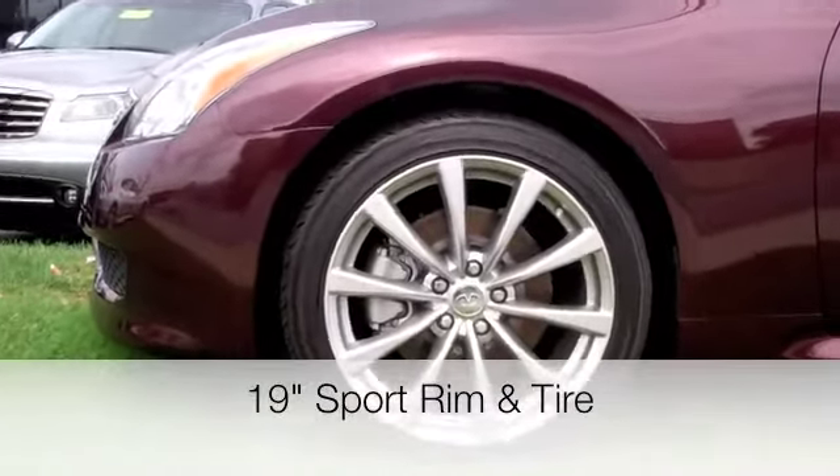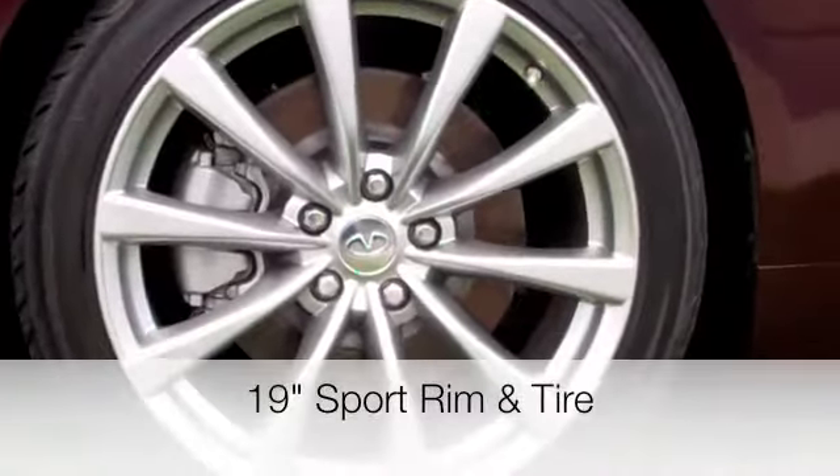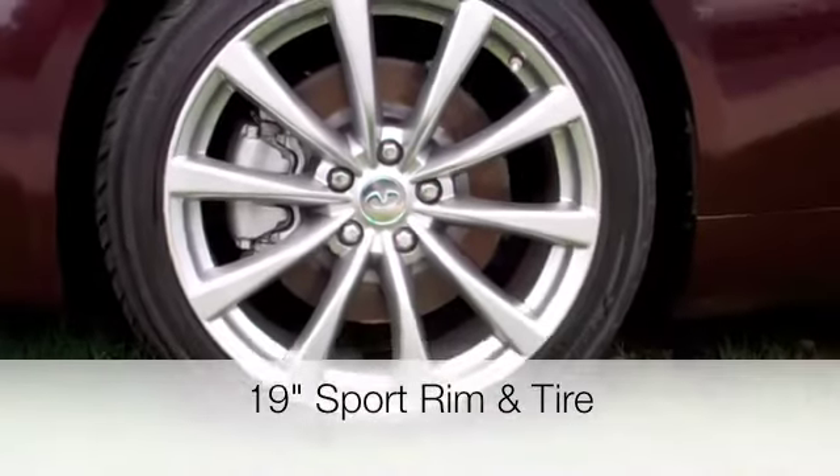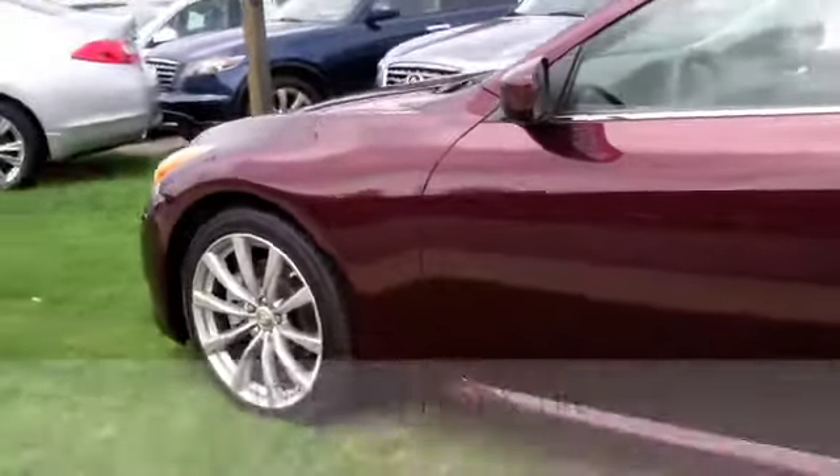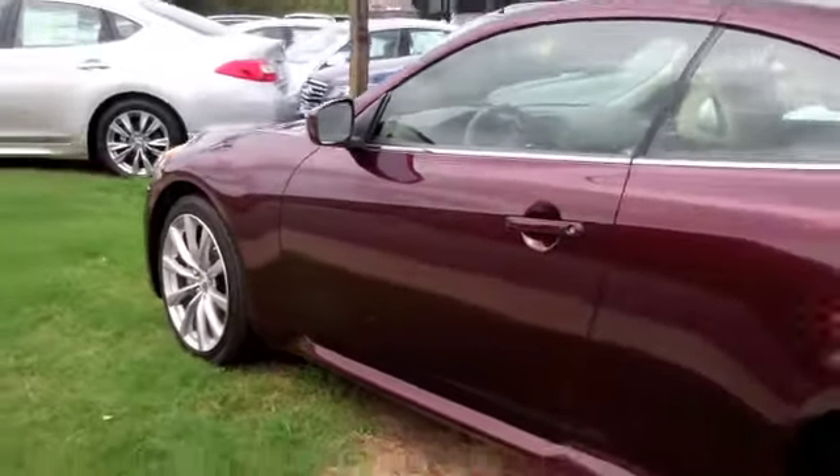Just to confirm, it does include the 19-inch sport rim and tire — I know we were talking about that earlier today. These are the 19-inch sport rim and tire. It does not include the sport package, but you're not missing out — you still get the 19-inch sport rim and tire.